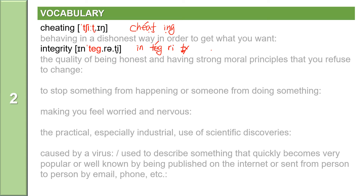The next word: to stop something from happening or someone from doing something. The word is prevent. Prevent is a verb. It has two syllables: P-R-E-V-E-N-T, with the accent on the second syllable. Prevent means to stop something from happening or someone from doing something.